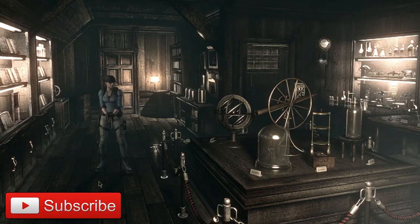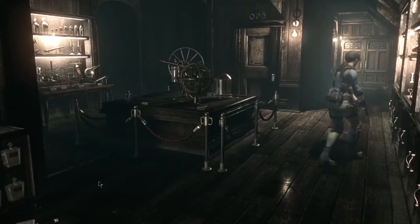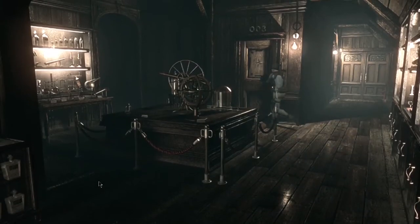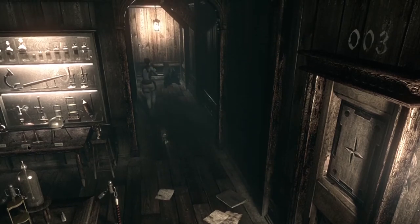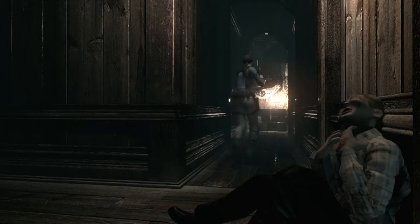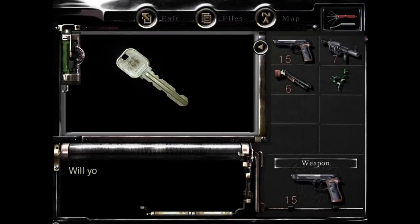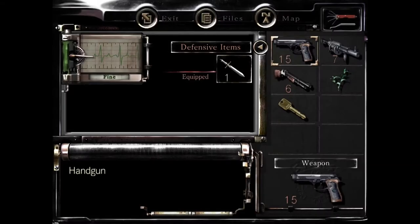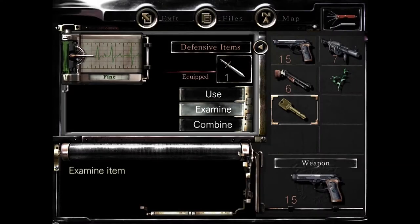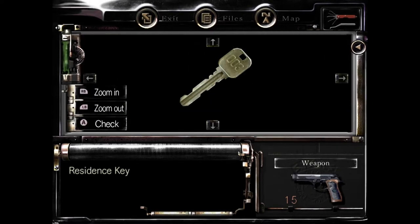We're back in almost the exact same position. Are we pulling the wool over your eyes? There's my cursor on the screen. We're finally gonna get this key — oh no, the residence key. Is it evil? That one doesn't say gallery on it. Is that 003? Yep, it's 003. Called it.